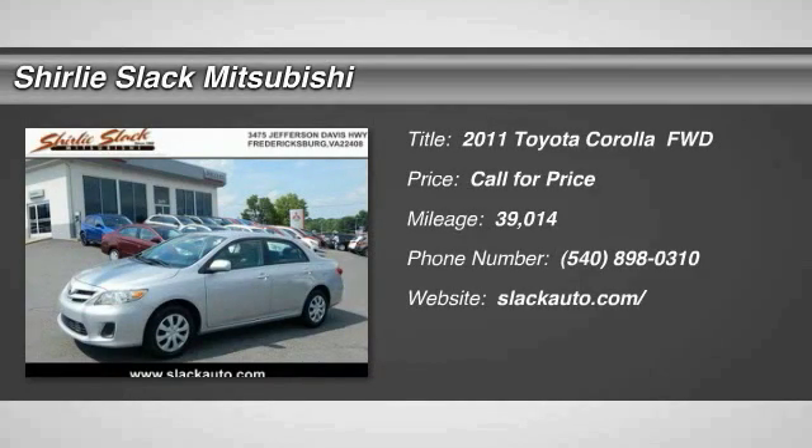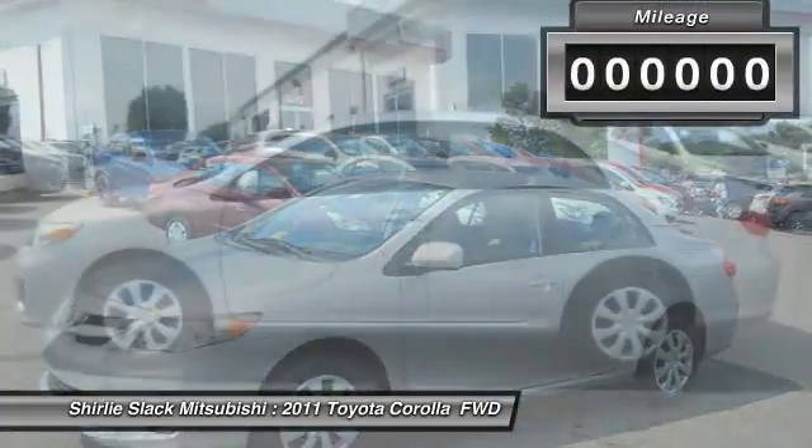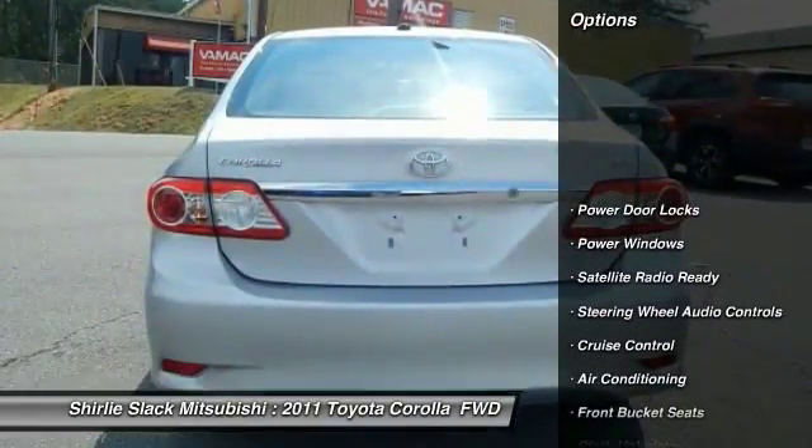We are pleased to show you the 2011 Corolla. The Corolla is still a great option for those who want dependability, comfort, and value. This vehicle has less than 40,000 miles. Here are some of this vehicle's great options.